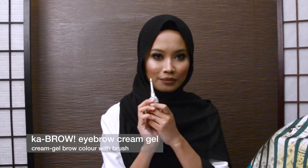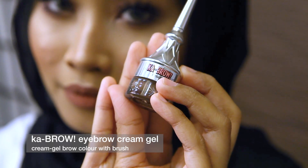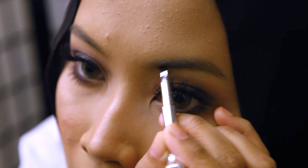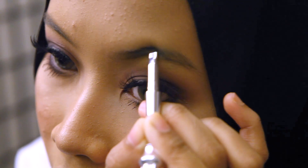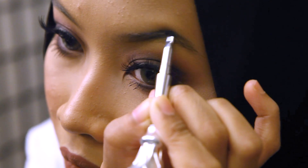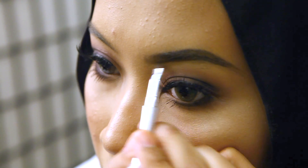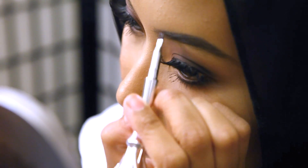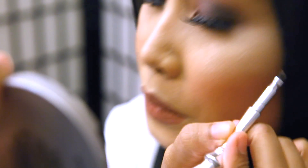For my brows, I'm gonna use Kabrow by Benefit and the one that I'm wearing is shade number 4. First you gotta line your brows — this is a pomade that allows me to define my brows. What I really like about this Benefit Kabrow is that it comes with a tiny brush included in the packaging, so it's easy to define your brows.